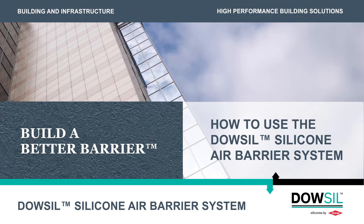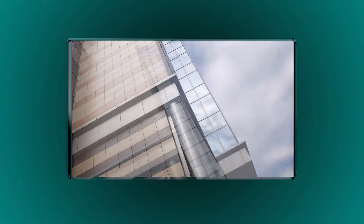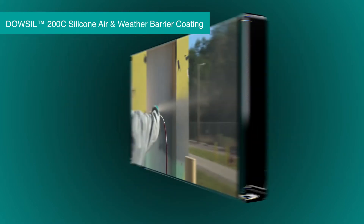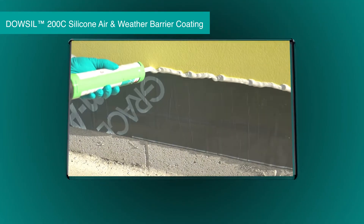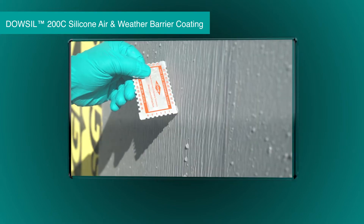Dao, the company you have trusted for decades for innovative silicone sealing solutions, now offers the DaoSil silicone air barrier system — the only water-based silicone air barrier complemented by a fully compatible system. In addition to utilizing our proven performance sealants, this system introduces DefendAir 200C air and weather barrier coating.